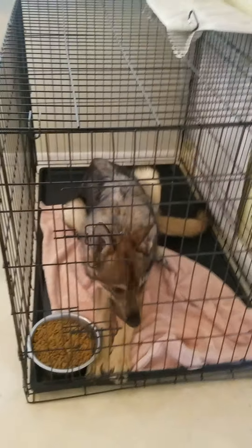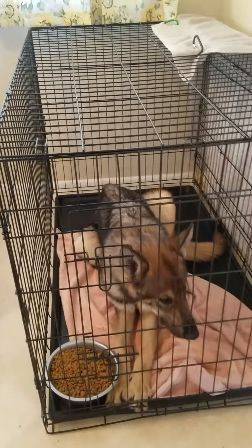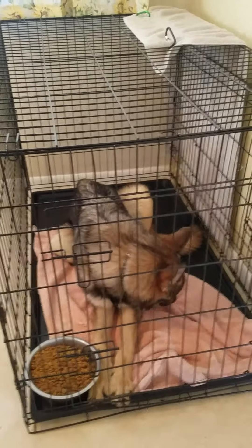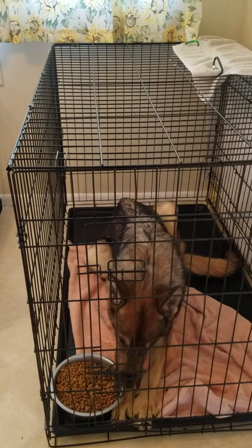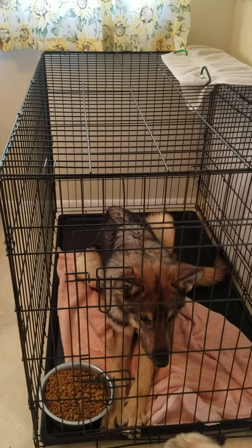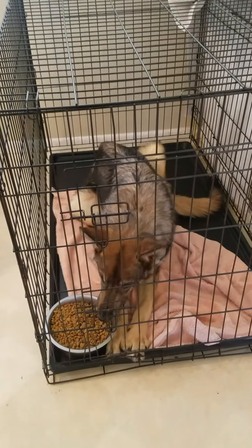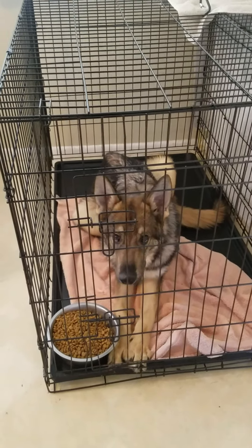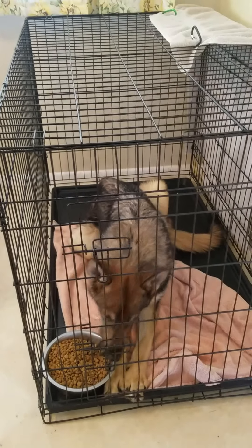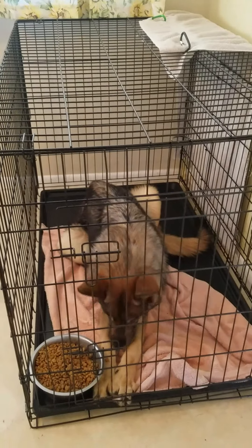He has to eat laying down because of the issues with his legs — his tendons. He walks flat footed, which is very common with German shepherds, unfortunately, because of bad breeding and genetics.